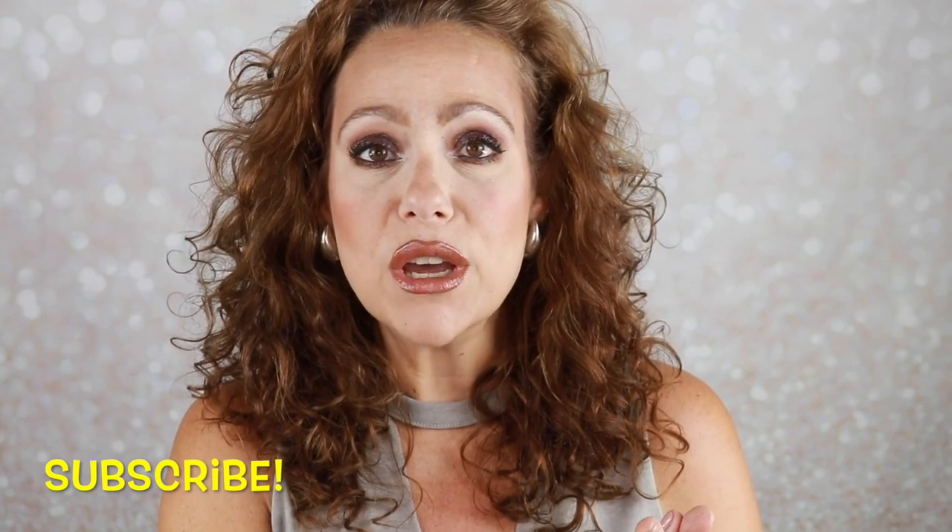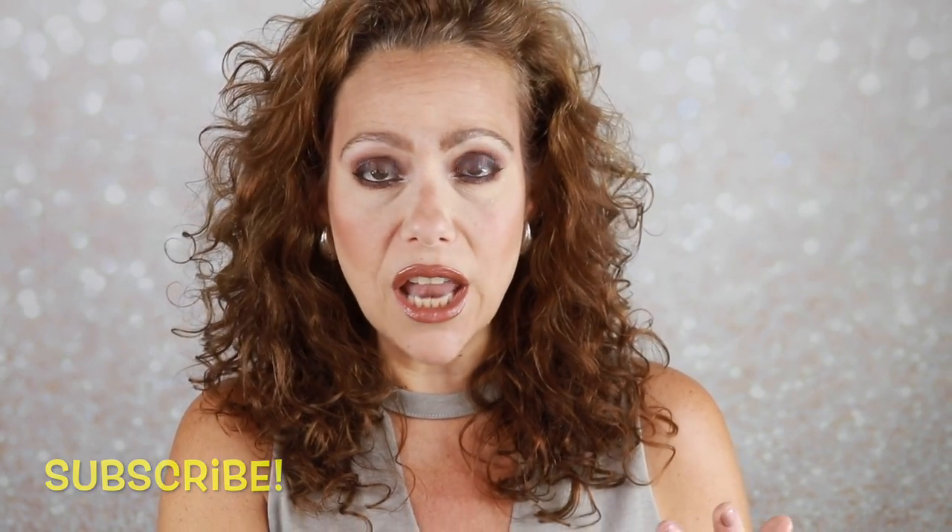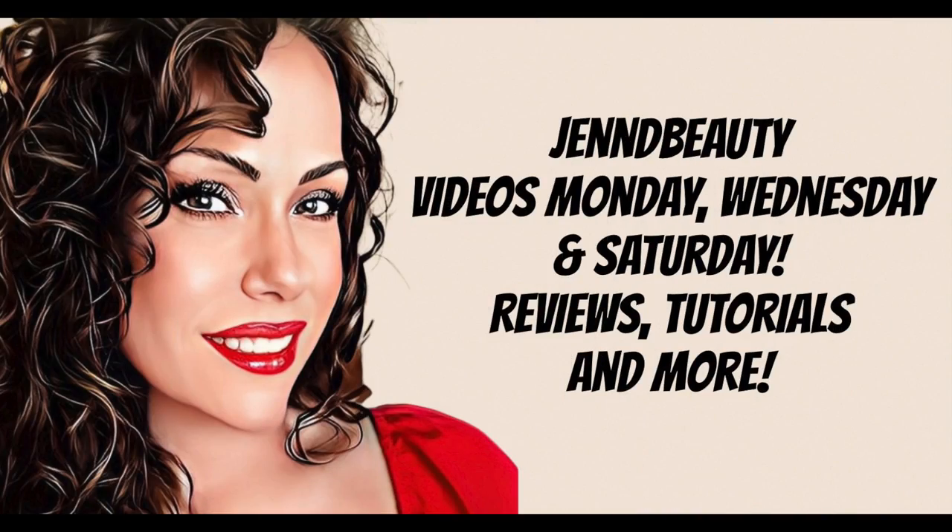Hello gorgeous, it's Jen, welcome back to my channel. Today I am going over my July favorites and fails. I had some big winners, I had some big losers, and I had one that I raved about last month that is now on my naughty list, so if you want to hear all about it, just keep watching.